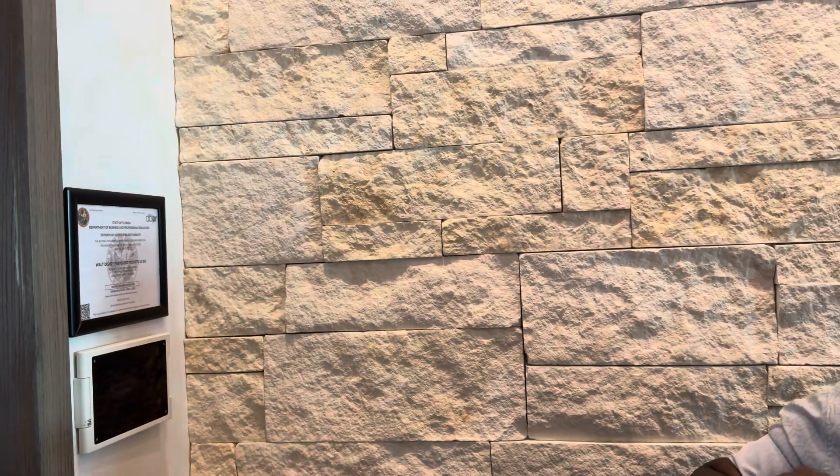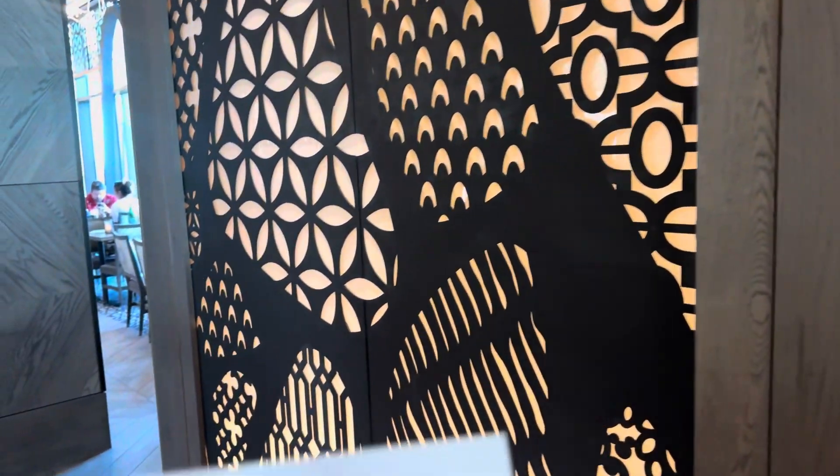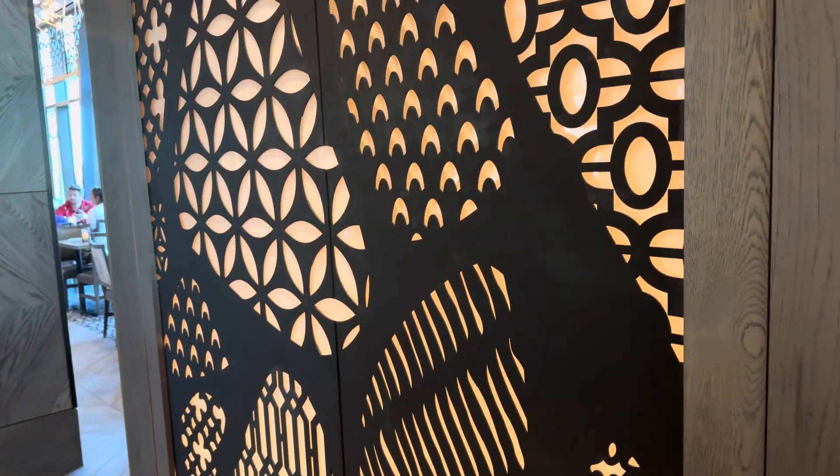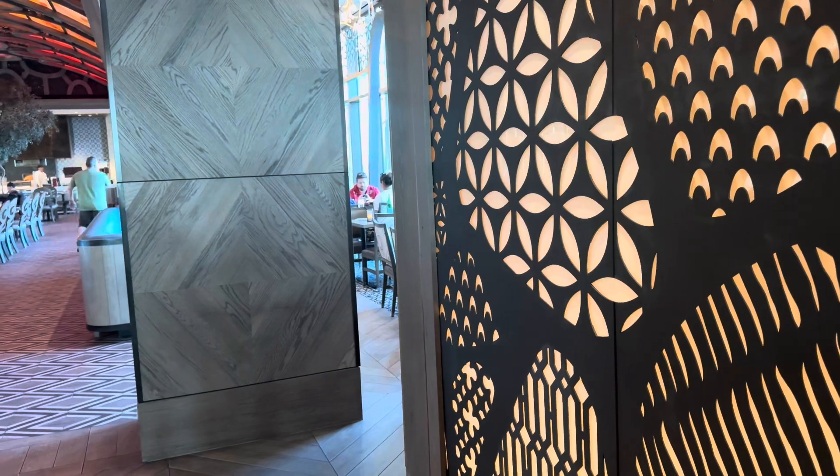Have a look at the menu. Just to show you a little bit of the menu — there is an extensive wine list as well. But we will take a look at the menu here.